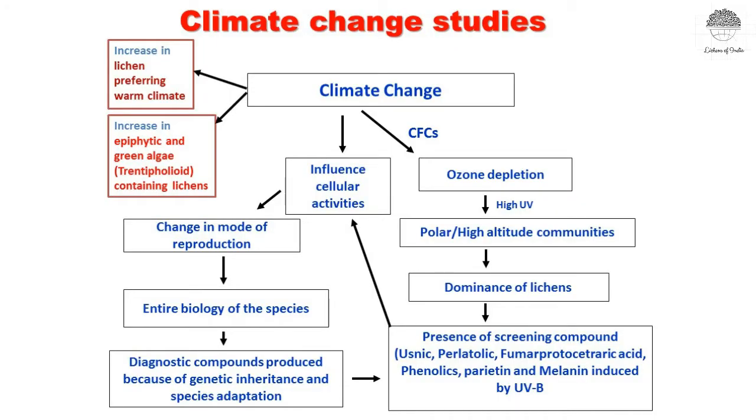Lichens also indicate climate change. As they are sensitive to climate change, the lichen community is different in colder versus warmer areas. Because of climate change, lichens that prefer colder climatic conditions disappear, while lichens that prefer warmer climates increase in their numbers. That is how lichens also indicate climate change.